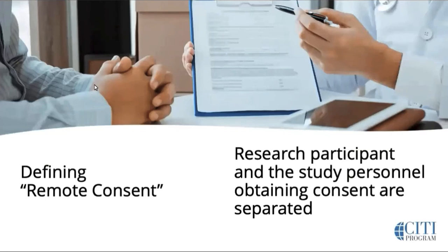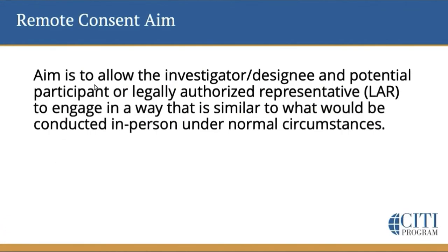But in the broadest, most simplistic terms, remote consent occurs when the research participant and the study personnel obtaining consent are physically separated. We'll start by revisiting those components and features of informed consent in general.